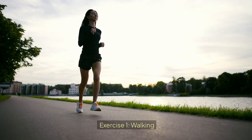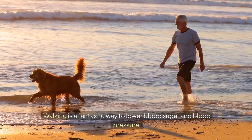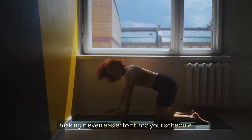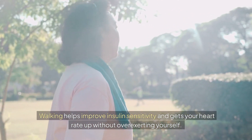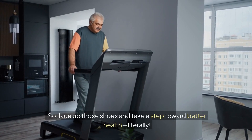Exercise 1: Walking. It doesn't get easier than this. Walking is a fantastic way to lower blood sugar and blood pressure. Aim for 30 minutes of brisk walking daily. You can break it up into shorter walks throughout the day, making it even easier to fit into your schedule. Walking helps improve insulin sensitivity and gets your heart rate up without overexerting yourself. So lace up those shoes and take a step toward better health — literally!